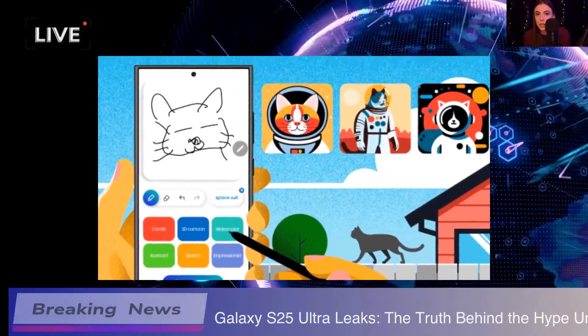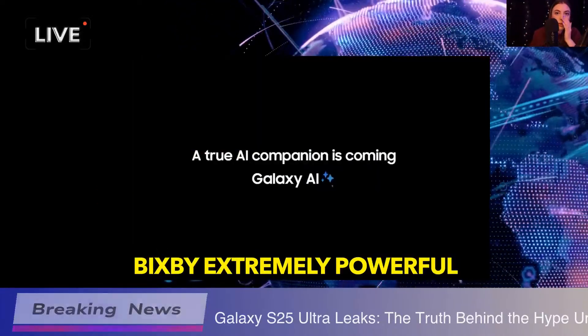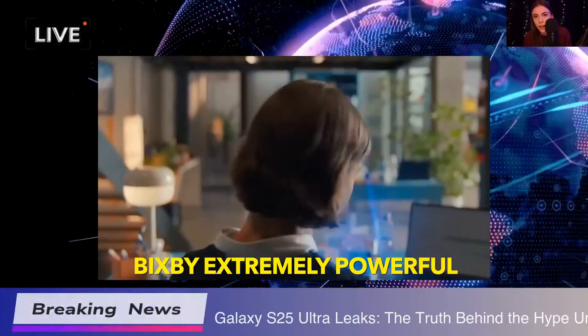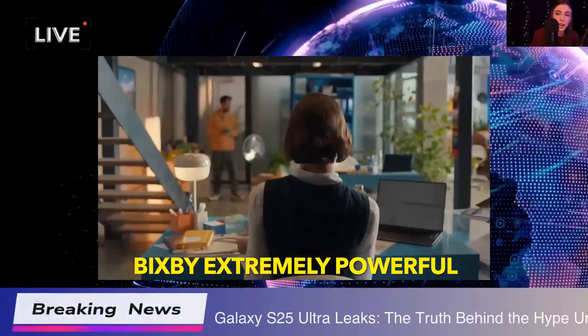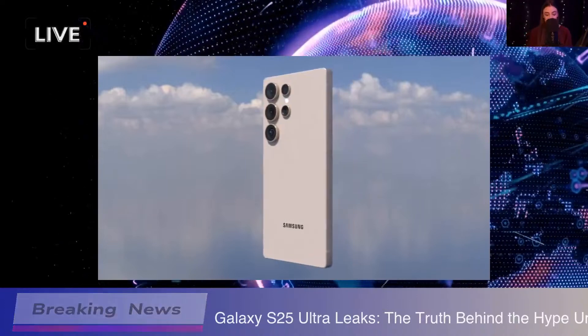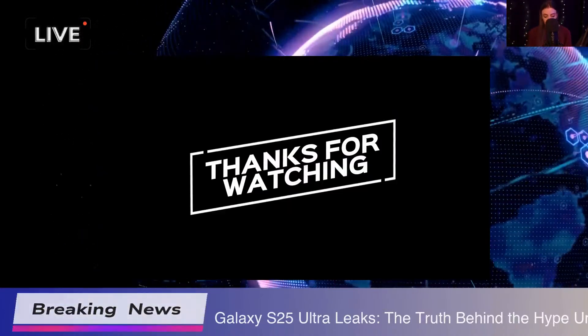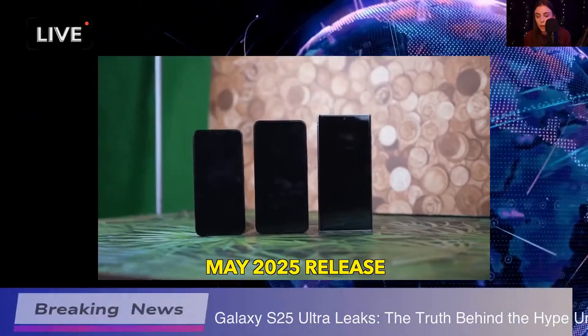Moving on to the specs, they're offering some solid memory and storage options too. You can choose between 12GB/256GB, 16GB/512GB, and even a whopping 16GB/1TB. Seriously, that's a lot of space for all your photos, videos, and apps.